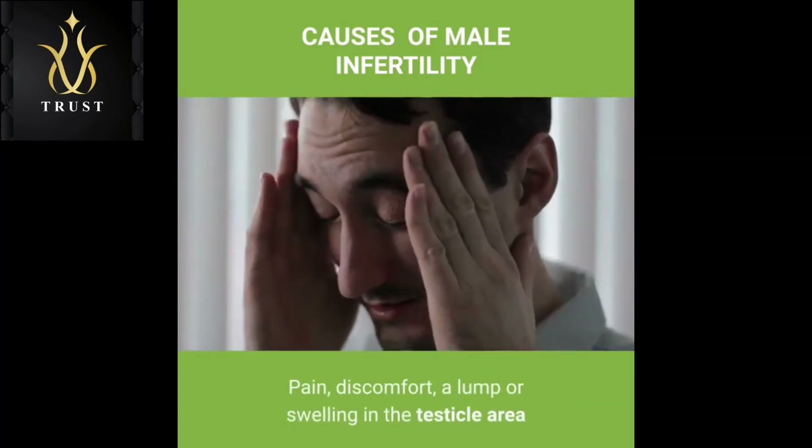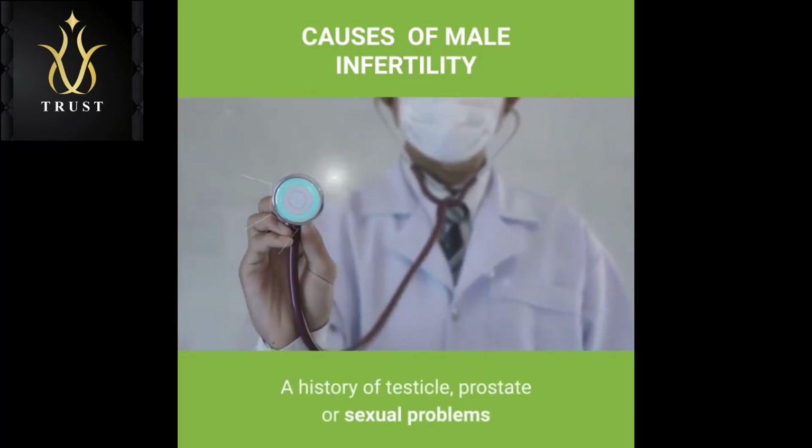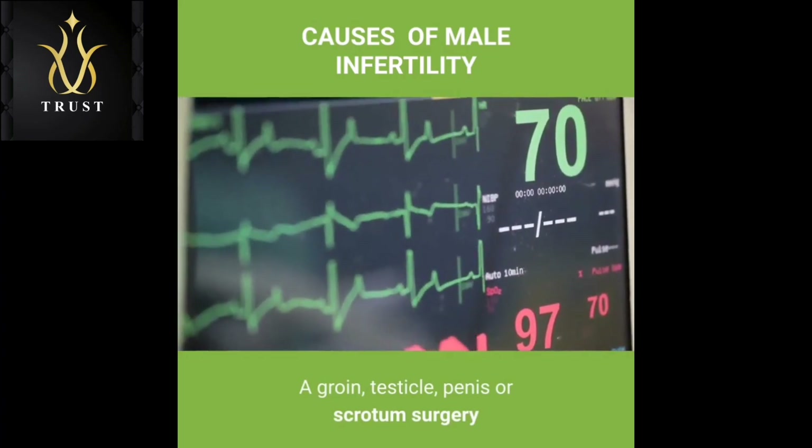Also see a doctor sooner if you have pain, discomfort, a lump or swelling in the testicle area; a history of testicle, prostate or sexual problems; or a history of groin, testicle, penis or scrotum surgery.